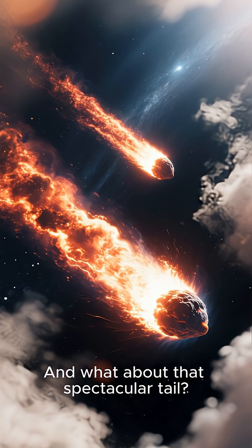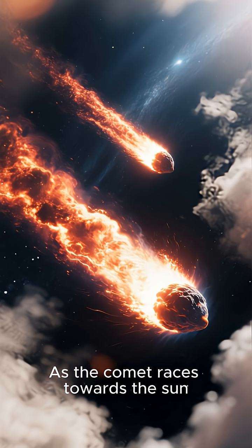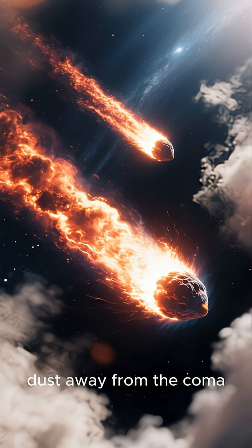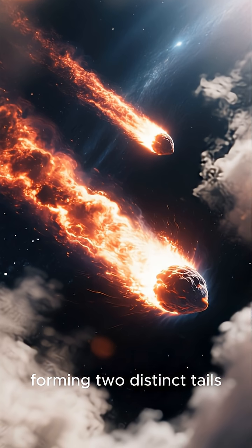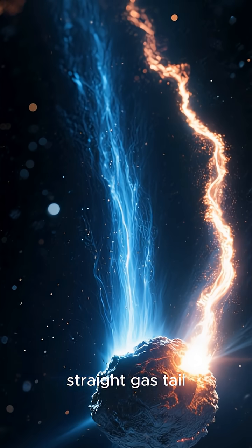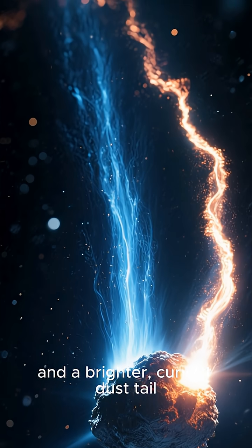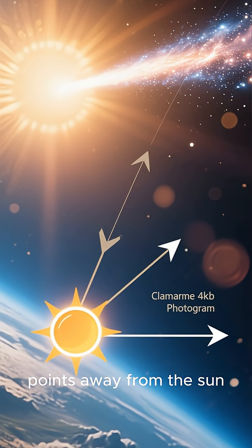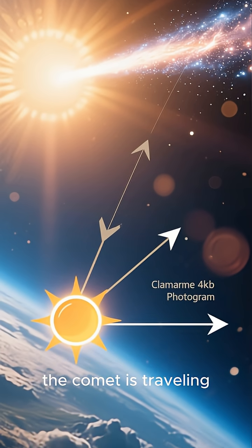And what about that spectacular tail? As the comet races towards the sun, solar wind and radiation push the gas and dust away from the coma, forming two distinct tails. There's a bluish, straight gas tail, and a brighter, curved dust tail. Interestingly, a comet's tail always points away from the sun, regardless of which direction the comet is travelling.